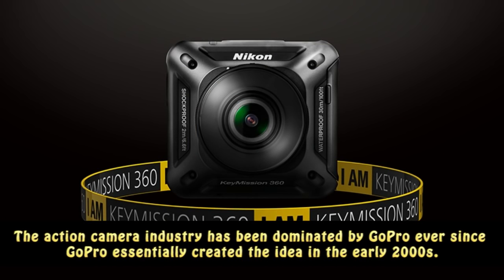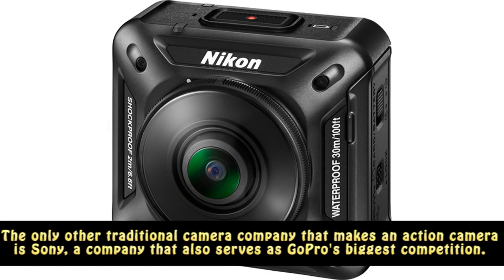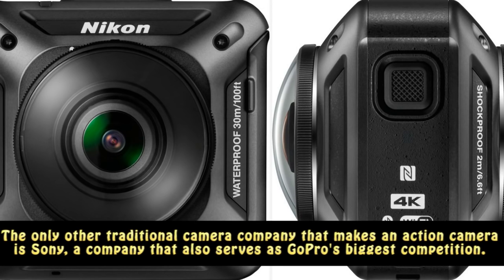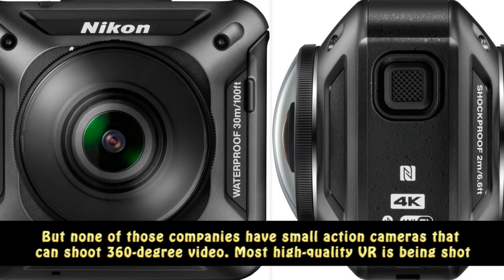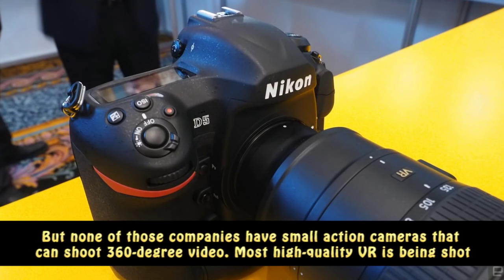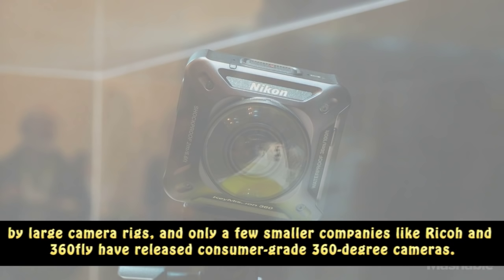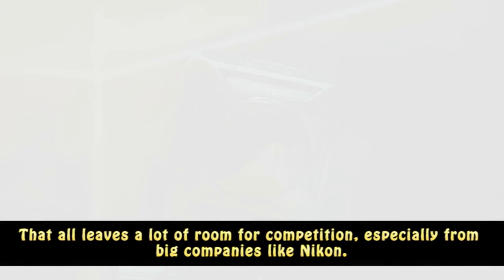The action camera industry has been dominated by GoPro ever since GoPro essentially created the idea in the early 2000s. The only other traditional camera company that makes an action camera is Sony, which also serves as GoPro's biggest competition. Other companies like Garmin and TomTom don't try to directly compete, and instead offer more niche features like GPS and accelerometers. But none of those companies have small action cameras that can shoot 360-degree video. Most high-quality VR is being shot by large camera rigs, and only a few smaller companies like Ricoh and 360Fly have released consumer-grade 360-degree cameras. That all leaves a lot of room for competition, especially from big companies like Nikon.